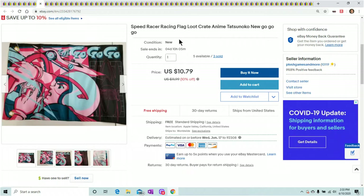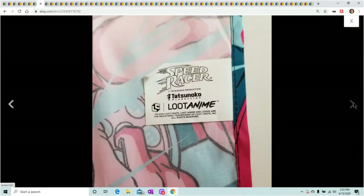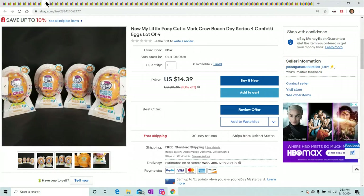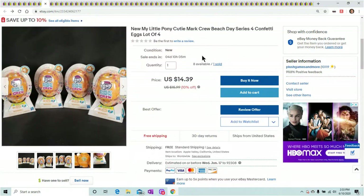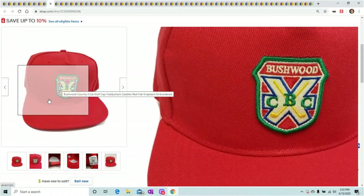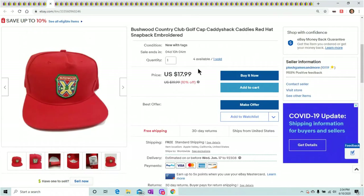Speed Racer came out of my Loot Crate — nothing special, just wanted to show you this because it's so inexpensive. It weighed like one ounce but people are buying it — sold three so far at $10.79, and they cost nothing to ship. My Little Pony was a clearance on Amazon at about $0.75 each — I put a lot of four together. You pull the string and confetti comes out. Sold this set for $14.39. Also a Bushwood Country Club Caddyshack hat — one sold so far for $17.99, and I only paid about $5 or $6 for the box.